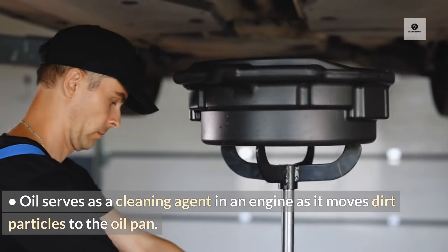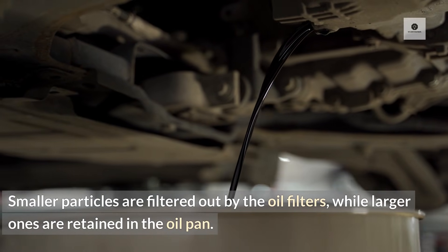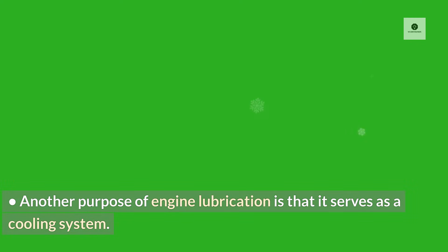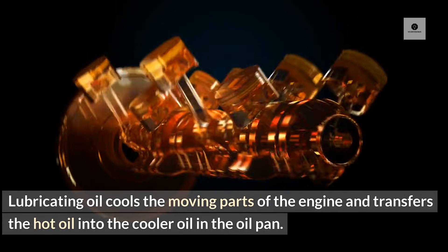Oil serves as a cleaning agent in an engine as it moves dirt particles to the oil pan. Smaller particles are filtered out by the oil filters, while larger ones are retained in the oil pan. Engine lubrication also serves as a cooling system — lubricating oil cools the moving parts of the engine and transfers the hot oil into the cooler oil in the oil pan.